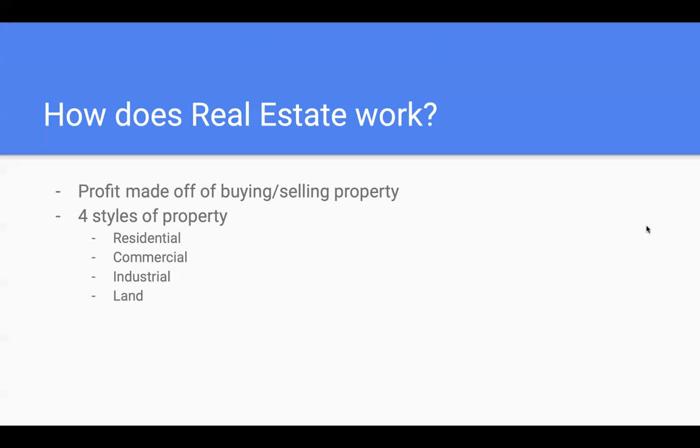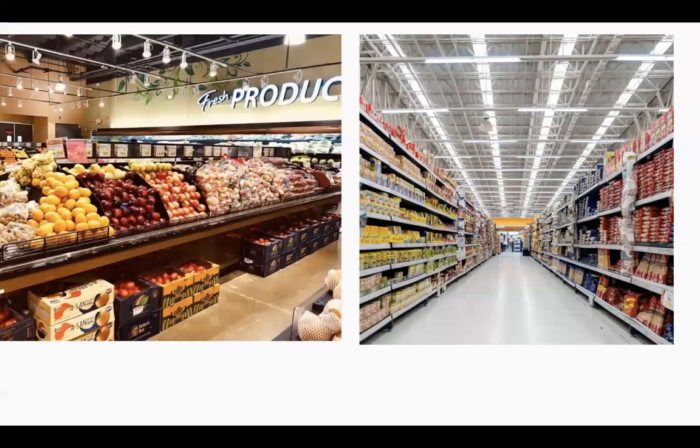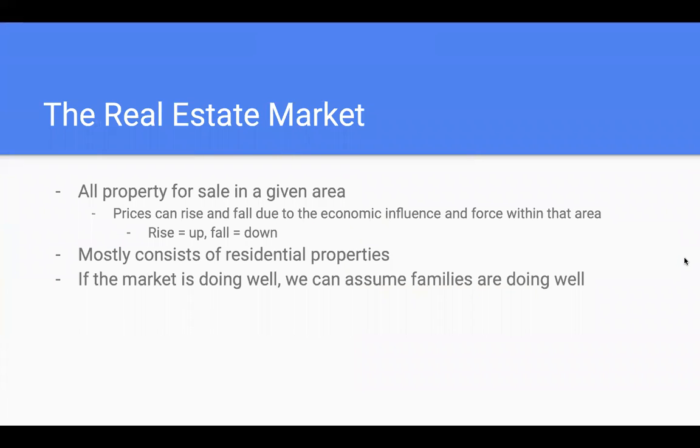Moving on, we're going to be talking about the market. The real estate market, in a sense, is all the property for sale within a given area, city, or town that you're looking at. The market can rise due to prices, and it can also fall due to economic influence within that city or area.